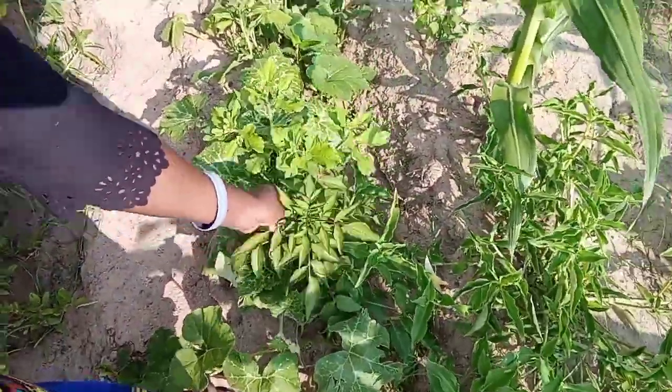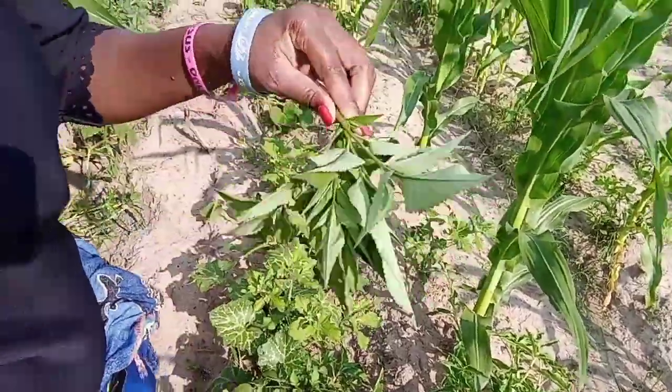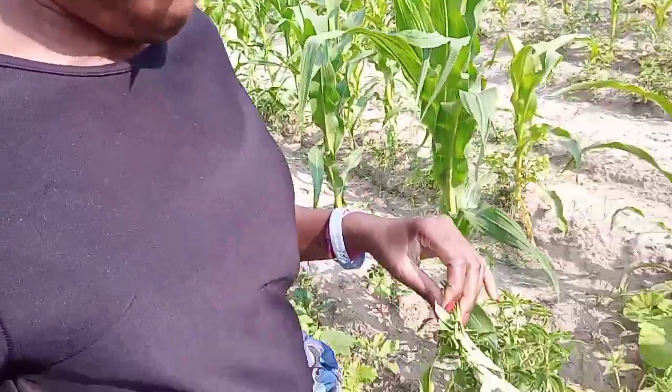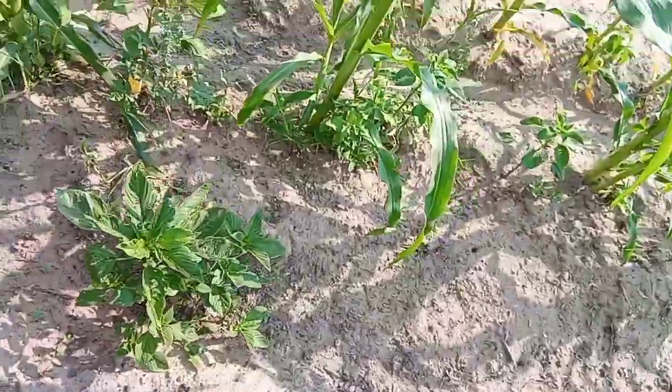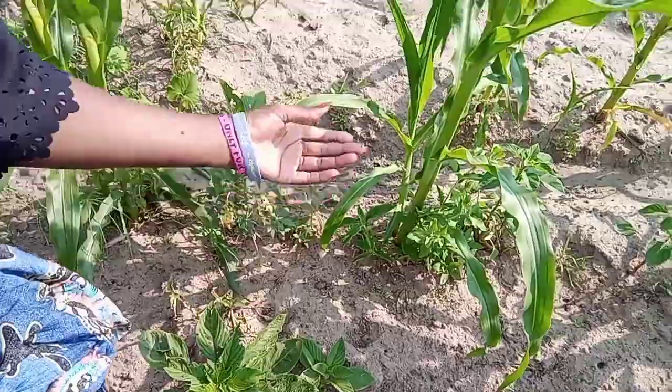Yeah, that's the herb I was eating. Then this here is a bear — you can eat this one as a vegetable.